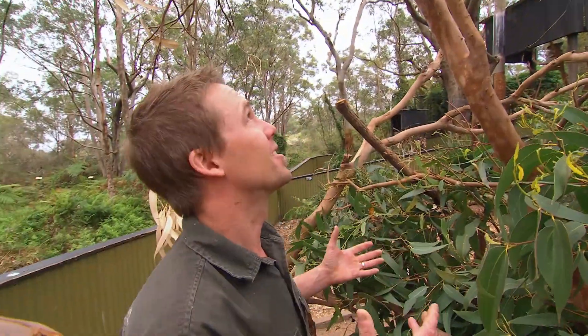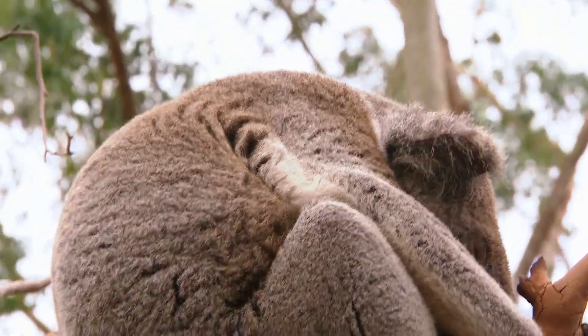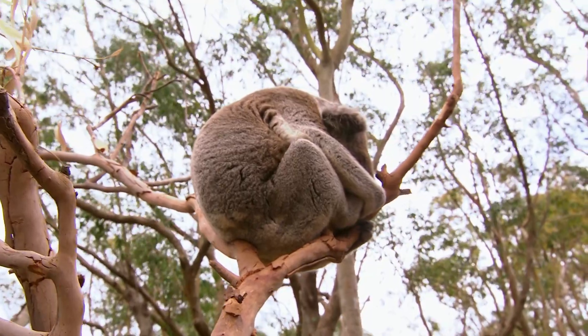Even koalas have basic camouflage. This koala up there — if you look up at him, you see blotchy white. Now if I was a dingo on the ground looking up, I'd see a koala's bottom that's white and blends in with the clouds. Or if there was an eagle above — another of the koala's predators — looking down, it would see a grey and brown back that blends in with the trees. Pretty clever.